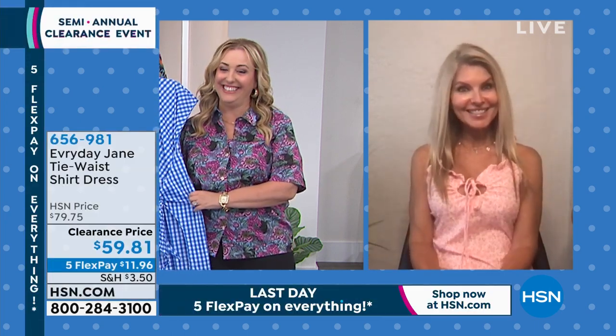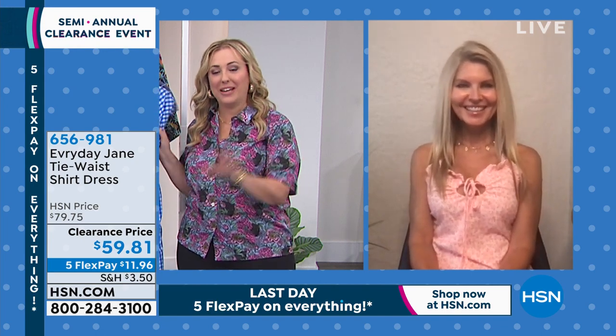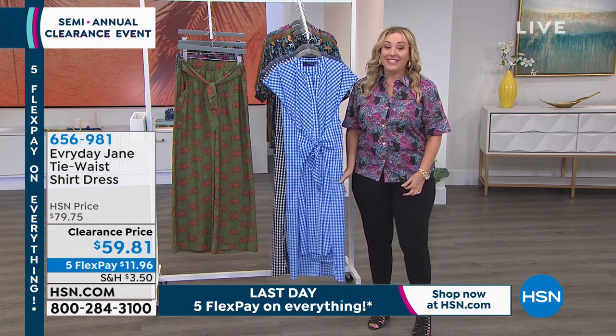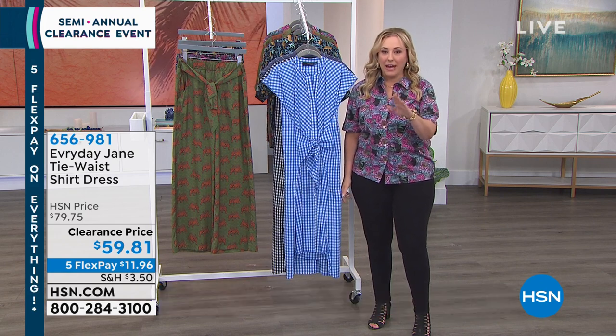Thank you so much Faith for hanging out with me in our quick fashion show — are we done? Yes! And coming up next we've got a special on the watch, so I'm going to say bye to Faith. We're going to take a quick break and when we come back I'll tell you the price of the watch — where you get three of them — so stay tuned.